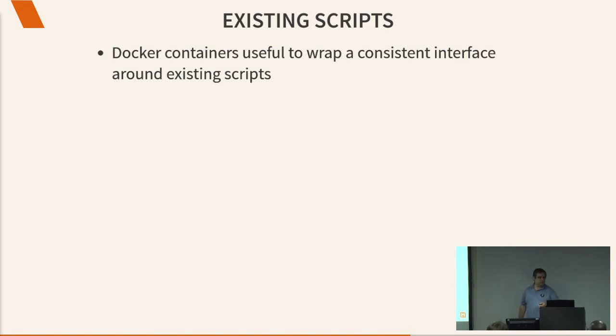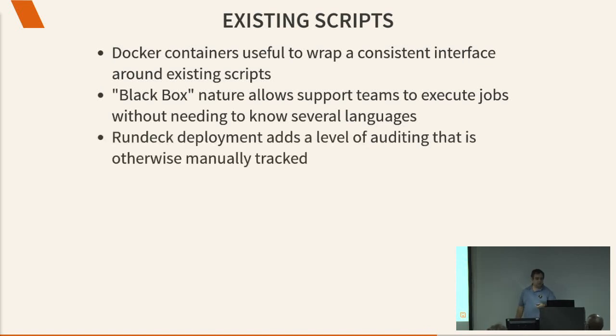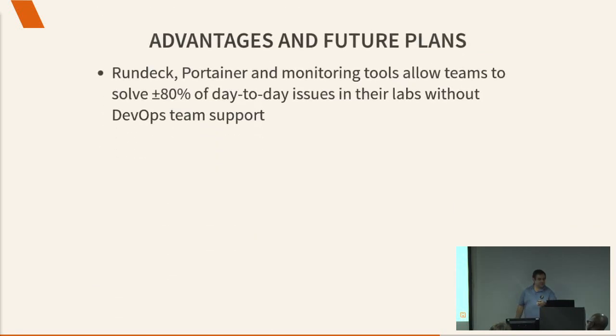Docker containers are also useful to take scripts that have been collecting dust for 15 years that do various things. The beauty of Docker is you put all your existing scripts in a container and make them all work exactly the same way. The black box of Docker may be a mystery to your frontline support person — it doesn't matter. They don't have to know Python or Ruby or whatever it was written in. You give them a container that works the same way: it takes argument 1, 2, and 3, and does the magic. Because we do it in Rundeck, we get a level of auditing — instead of somebody writing in a spreadsheet 'on Monday I rebooted server A', that kind of thing is all recorded.